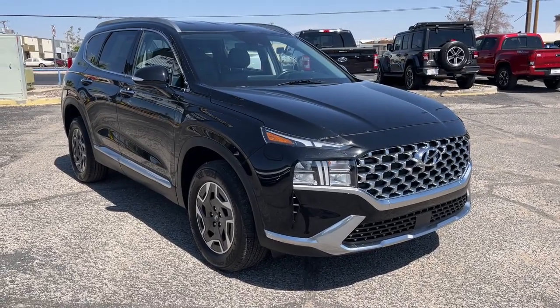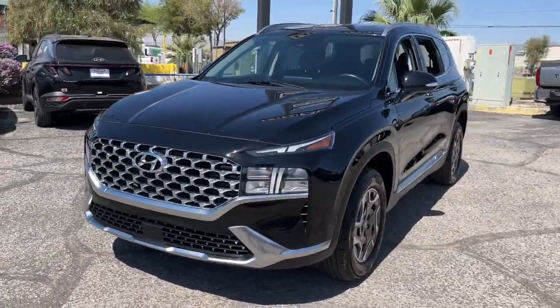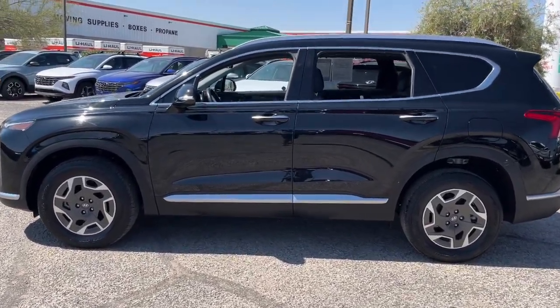Can you see yourself in the 2023 Hyundai Santa Fe? This vehicle is an outstanding buy with fewer than 15,000 miles on the odometer. Handsome and versatile, this Santa Fe brings ease and comfort to your busy lifestyle.